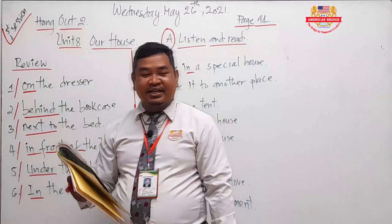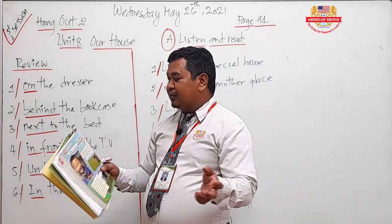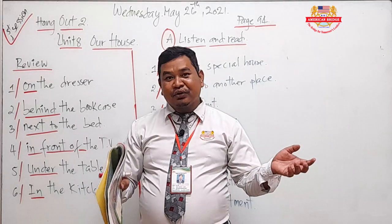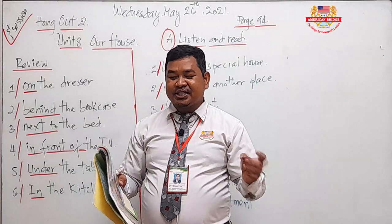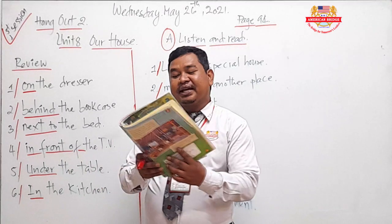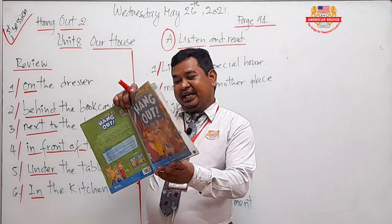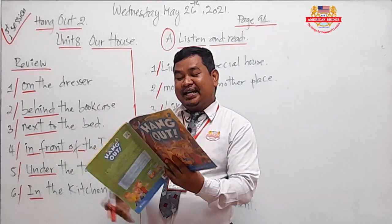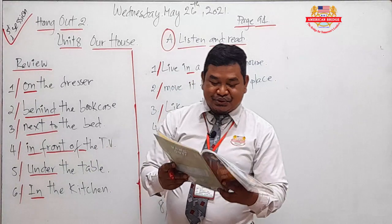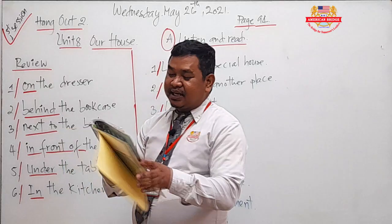Listen and Read means we will study about Mongolia — a Mongolian house. It talks about the Mongol people. Do you know the Mongols? He comes from Mongolia. So our text is about a Mongolian house.